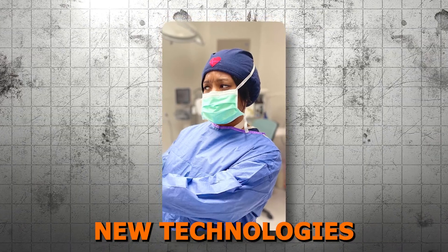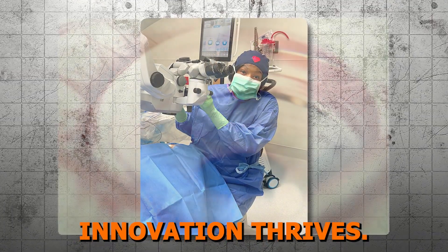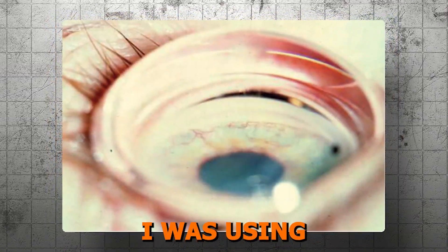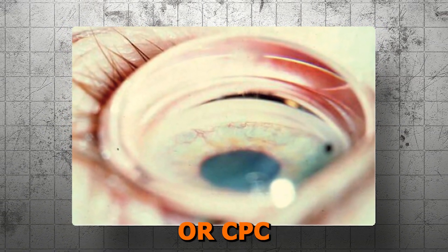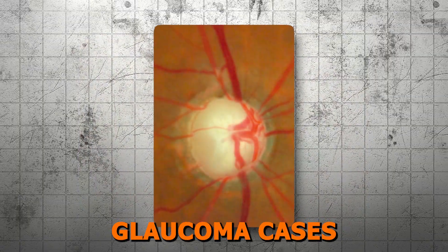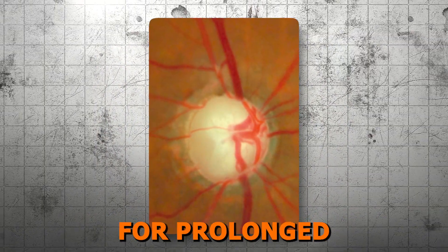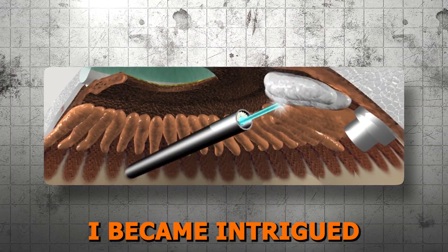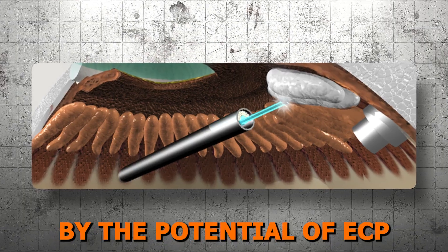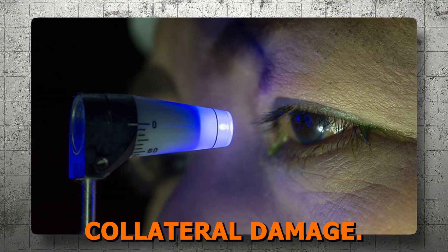Now, integrating new technologies into glaucoma management can be daunting, but it's also where innovation thrives. Early in my practice, I was using traditional transcleral diode cyclophotocoagulation, or CPC, for my advanced glaucoma cases with poor vision, with the understanding that there was a potential risk for prolonged inflammation. With laser advancements, I became intrigued by the potential of ECP and micropulse lasers to provide effective IOP control with minimal collateral damage.